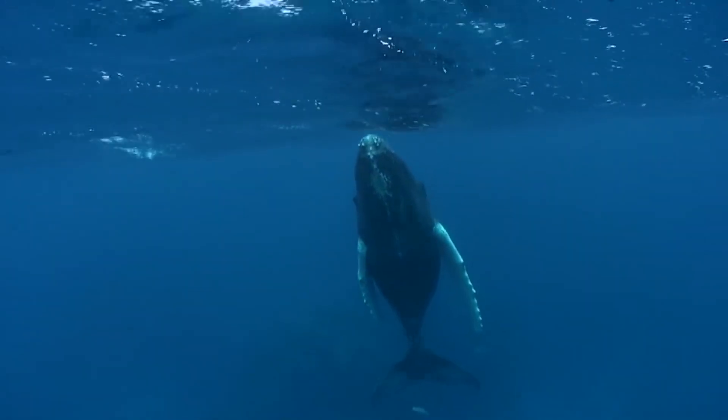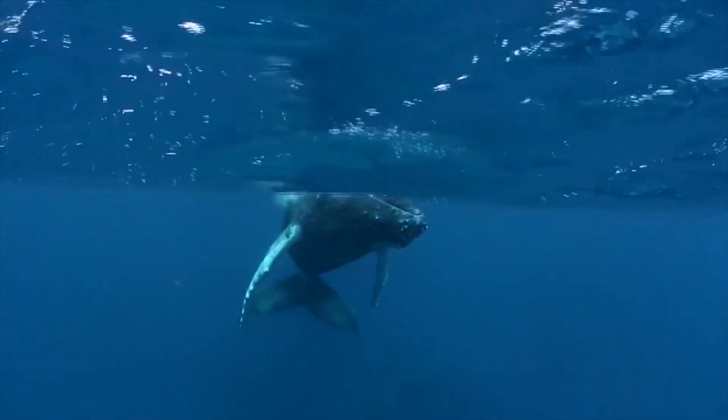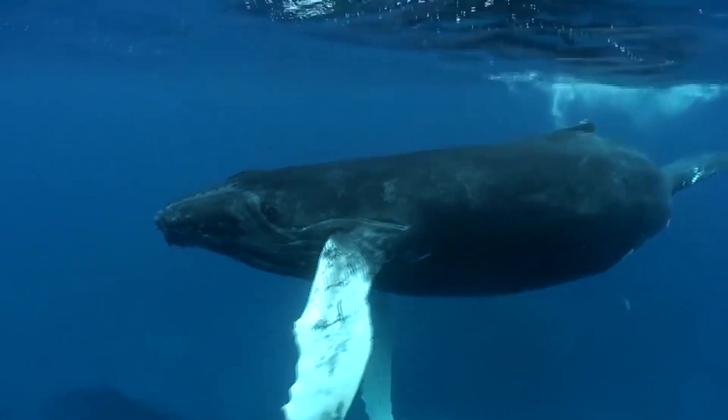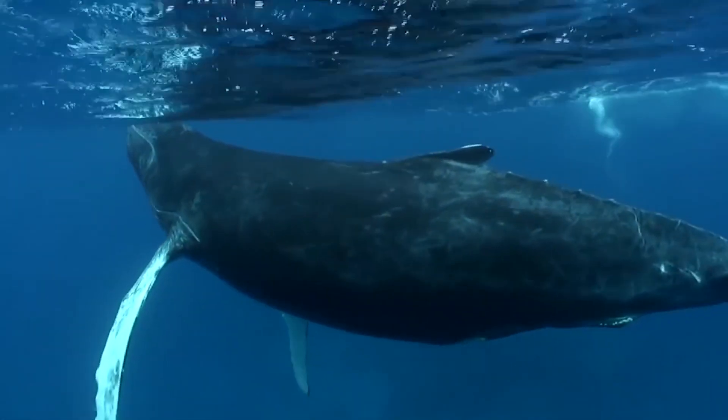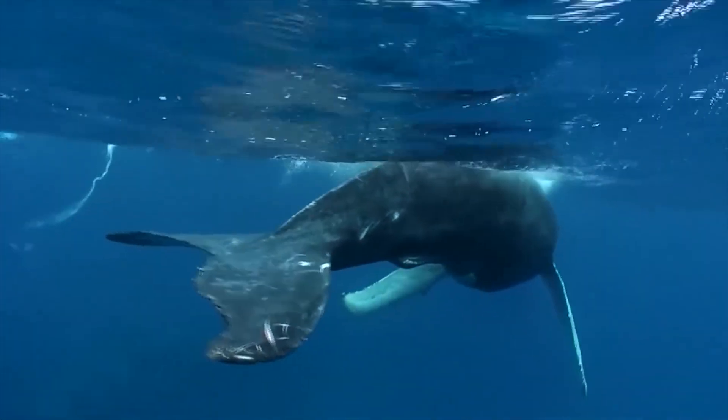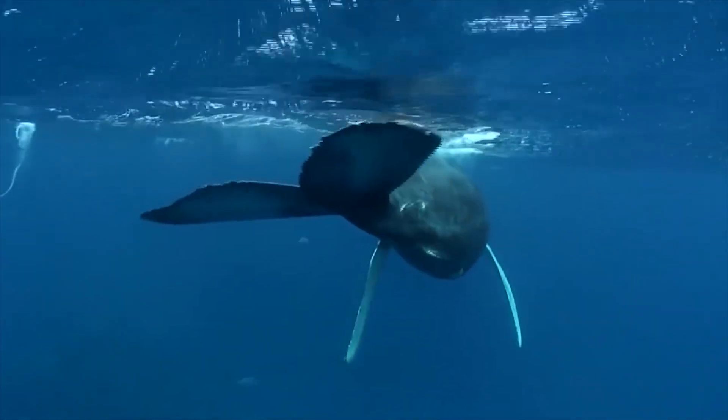How can we talk about echolocation and not mention whales? These are the humpback whales, one of the largest whale species out there. These gentle giants use echolocation to call out to other whales that might be nearby or a little further away.